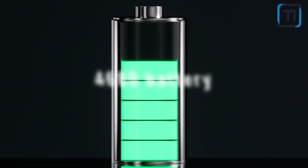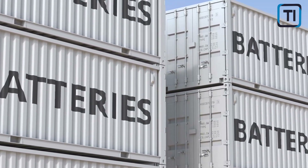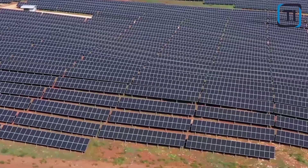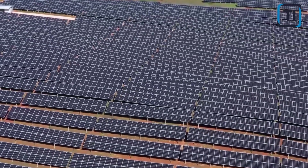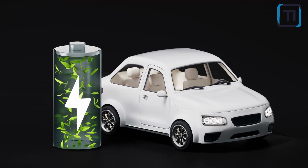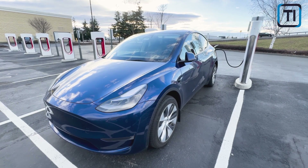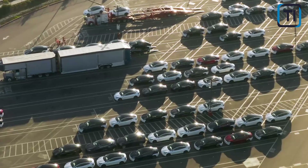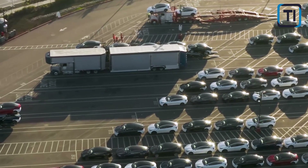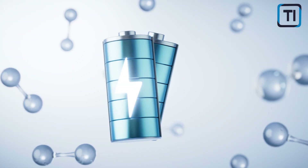In a nutshell, the 4680 battery is a new type of lithium-ion battery cell developed by Tesla. It's larger and more energy-dense than Tesla's previous battery cells, which means it can store more energy in the same space. The 4680 battery is a game-changer for electric vehicles and renewable energy storage. This will allow Tesla to produce more efficient and longer-range electric cars while reducing the cost of battery production.